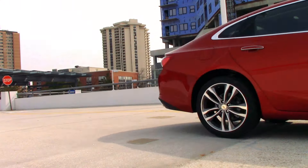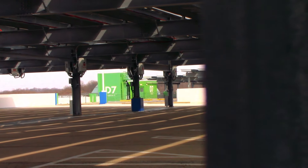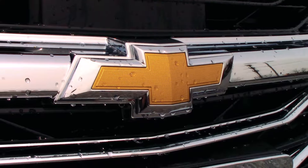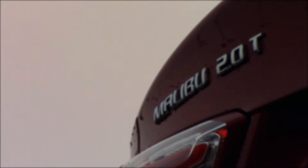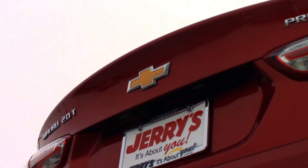Newly refreshed for the 2019 model year, the Chevrolet Malibu offers the same combination of style, features, and value the nameplate has delivered since 1964. The example you see here is the top-of-the-line Premier, complete with the trim-exclusive turbocharged 2-liter 4-cylinder.